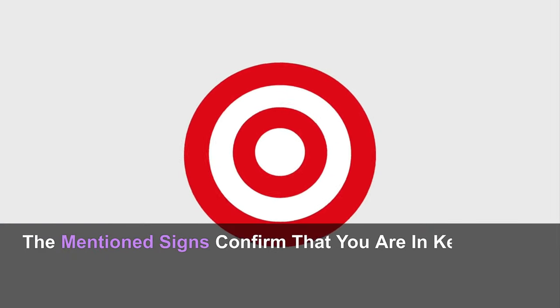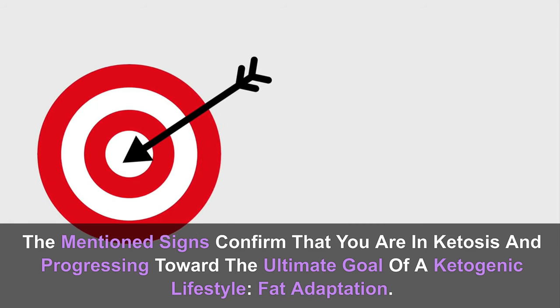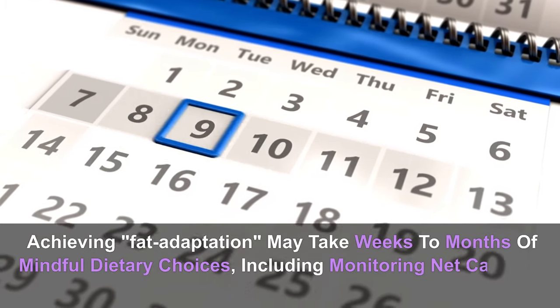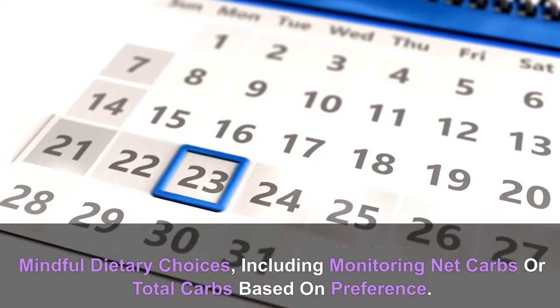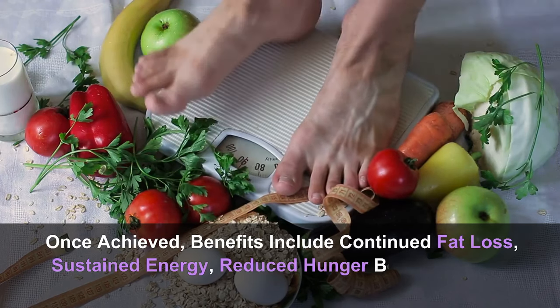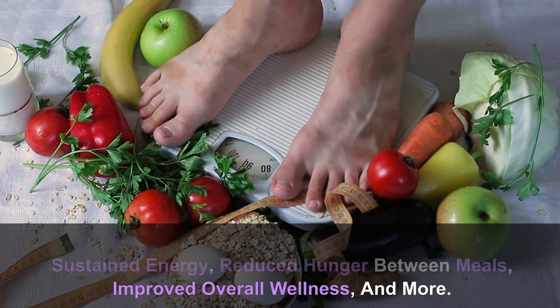Number 10: Increased ketones in the blood — the most accurate method to confirm ketosis is by testing blood ketones using a ketone meter. The mentioned signs confirm that you are in ketosis and progressing toward the ultimate goal of a ketogenic lifestyle. Fat adaptation may take weeks to months of mindful dietary choices. Once achieved, benefits include continued fat loss, sustained energy, reduced hunger between meals, and improved overall wellness.